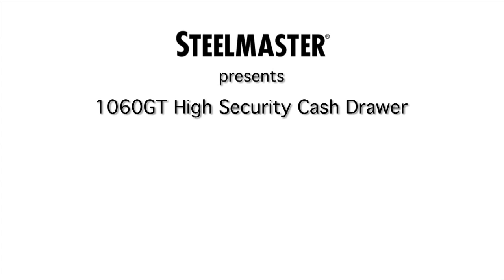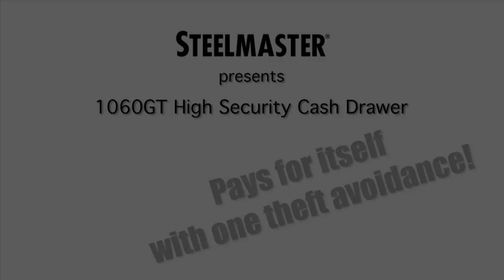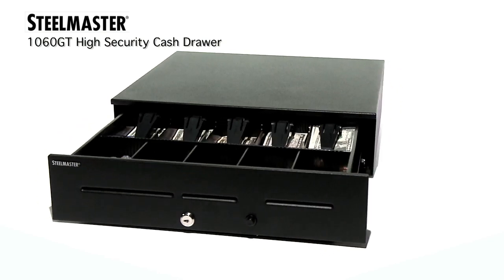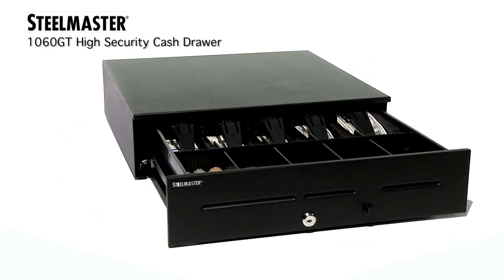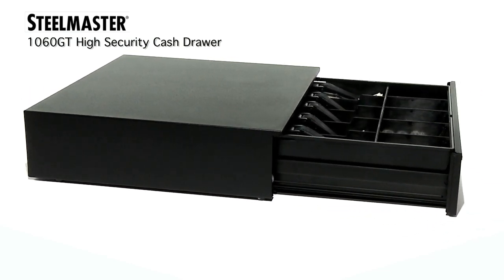SteelMaster 1060GT High Security Cash Drawer — pays for itself with one theft avoidance. Are you looking for a high security locking cash drawer designed to protect your hard earned cash as well as safeguard your employees at the point of sale?